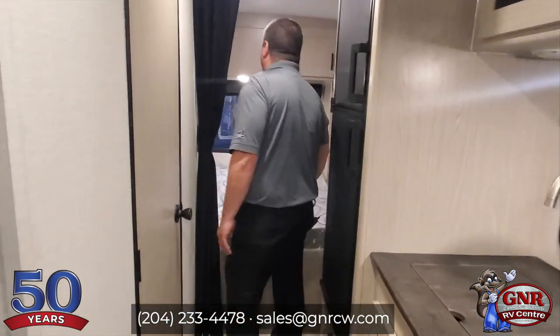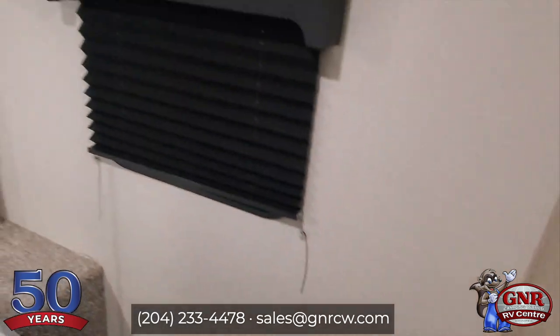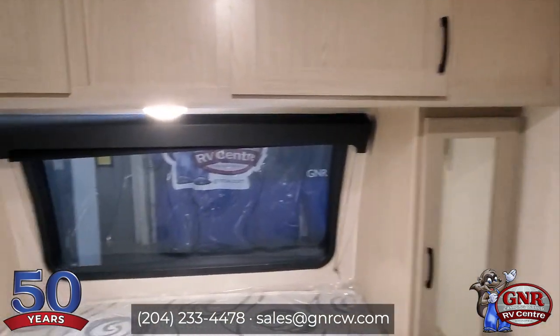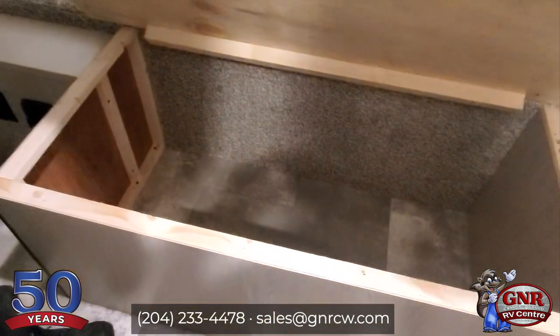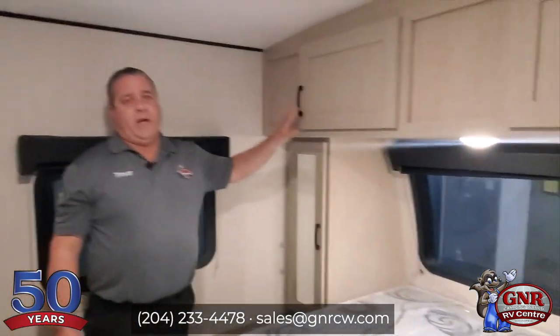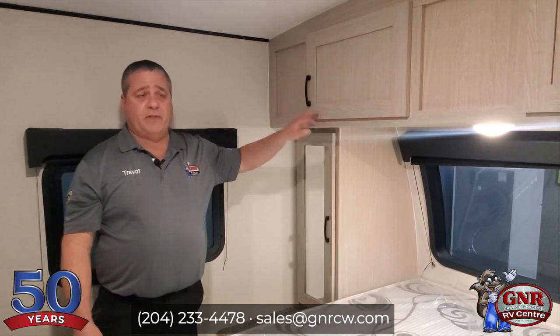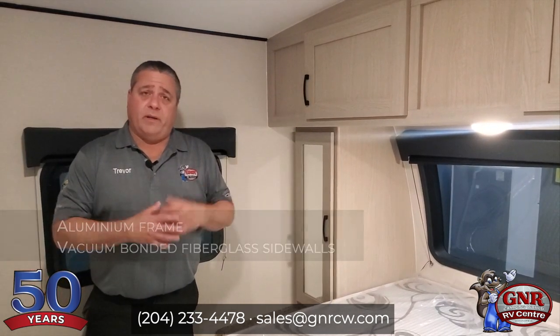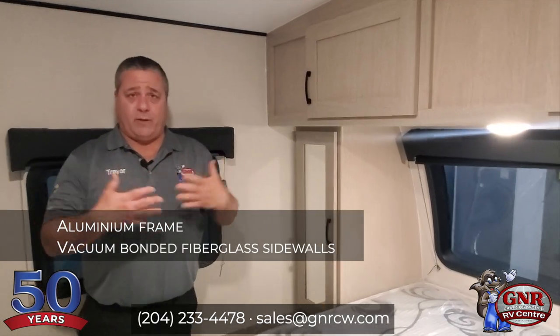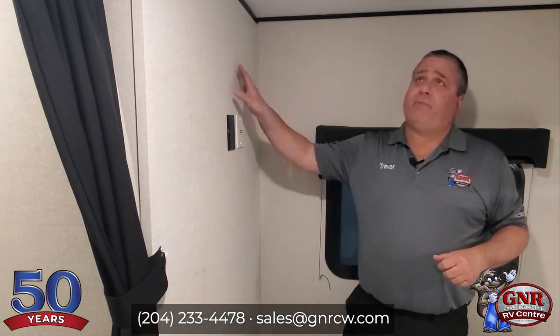The separate bedroom is nice. This is a full queen bed — walk around it — and it does lift up for storage underneath, separate from the pass-through storage as well. What Coachman does with the Coachman Apex is focus on quality as well as keeping it light, but not too light. The lighter it is, a lot of times they're sacrificing quality. But these guys use real wood for the cabinets, vacuum bonded aluminum frame with vacuum bonded fiberglass and Asdell backer. Prep for a secondary TV in here, LED lights all the way through.